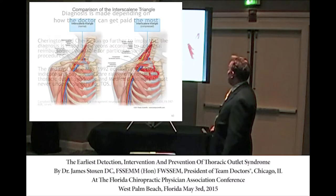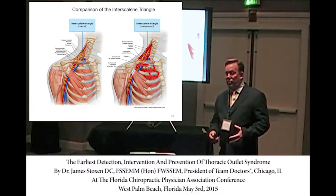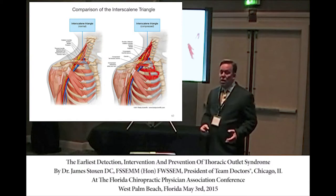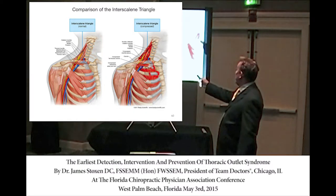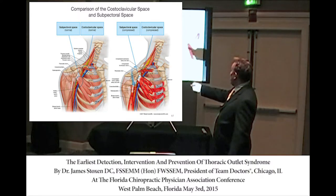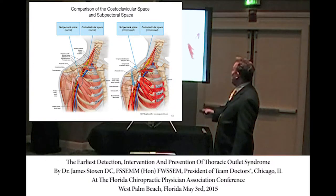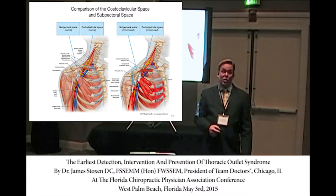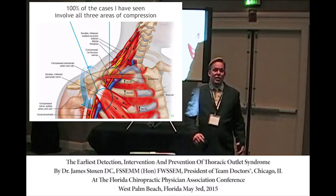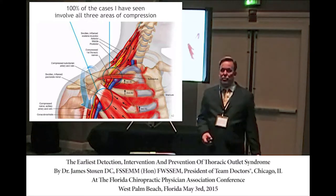Thoracic outlet syndrome involves three main areas of compression: elevation of the first rib by constant contraction of the scalene muscles — what I call a super contraction; compression of the clavicle down on the neurovascular bundle; and compression from the pectoralis minor muscle. But I've found that all three are always compressed, because the shoulder works in symphony — once one muscle group is in spasm, they're all in spasm.